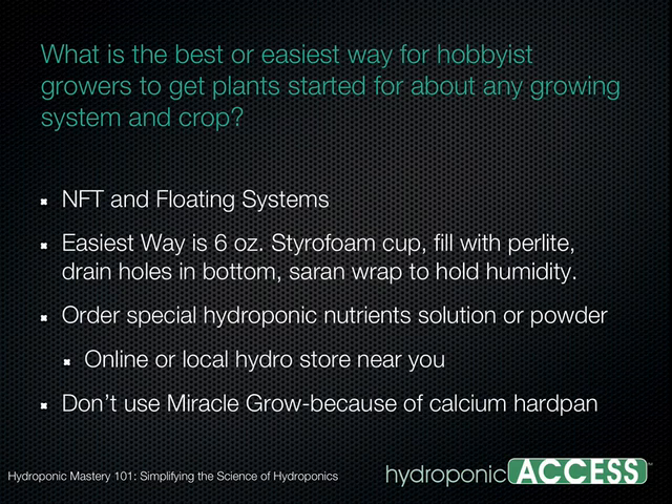If you're going the styrofoam cup route, the hydroponic-specific nutrient is going to be your biggest expense. I'm really glad we covered that because a lot of people have seen the Miracle-Gro commercials — it's a household name and they would have just gone out and used it. That's why we do these interviews and have experts like you telling us how to do it right.